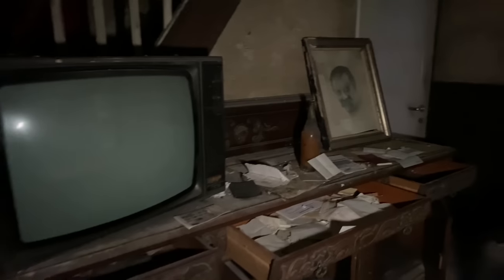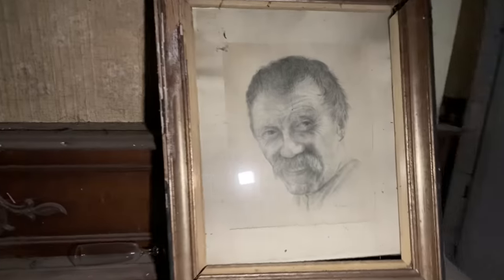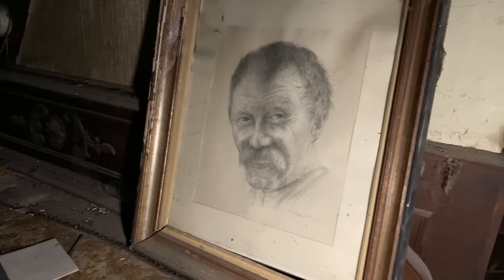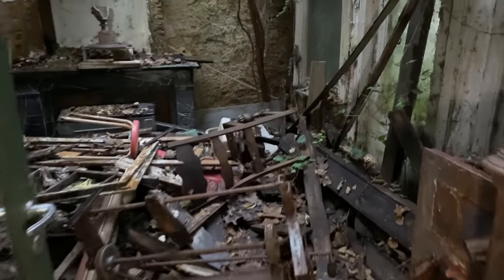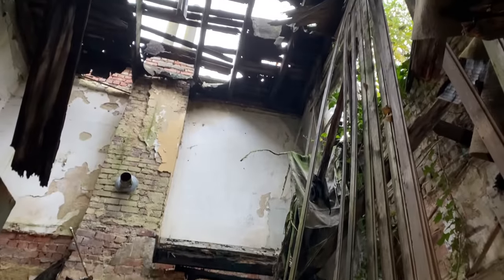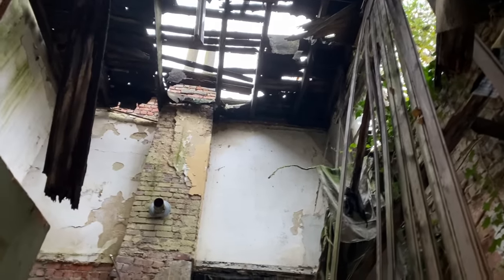There's the old TV, and there's a huge picture — I don't know whether this is the guy who used to live here; it's very difficult to tell. Now we've got a room here that we're not going to be able to go into, because as you can see it's completely destroyed. Sadly the roof has come down and the floor has collapsed from above — yeah, it's a right mess in there.